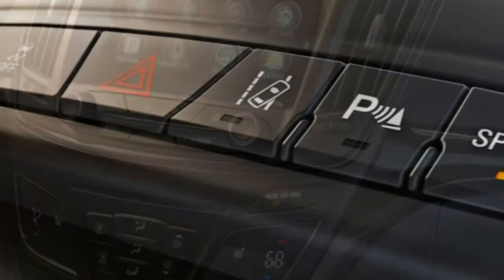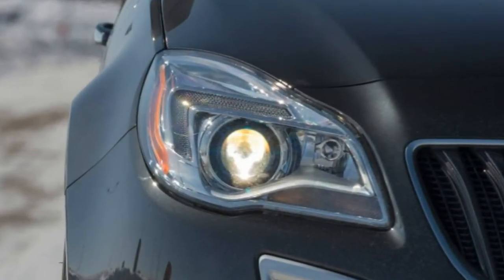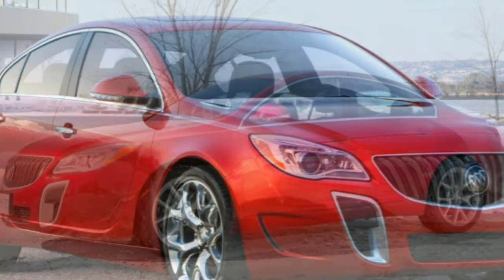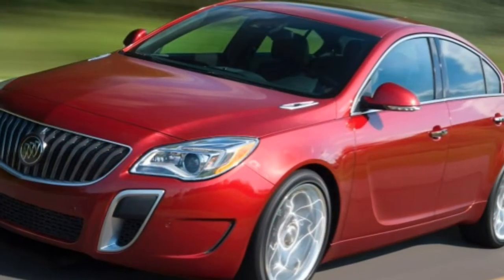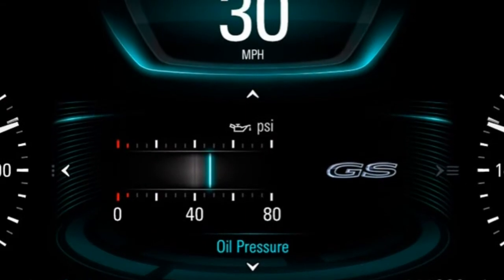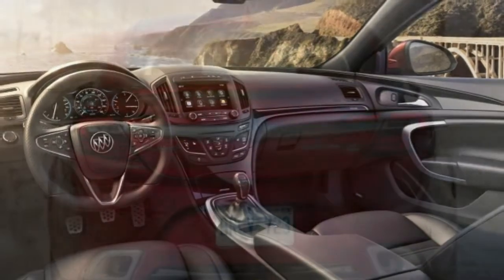Optional on the Premium 2 and GS are two Driver Confidence packages. The first adds numerous safety technologies including a blind-spot monitor, lane departure warning, rear cross-traffic alert and forward collision alert, as well as driver memory settings. The second, which requires the first, adds adaptive cruise control and a forward collision mitigation system with automatic emergency braking. Stand-alone options, depending on trim, include some of the higher trim standard features plus a sunroof and 18-inch chrome-clad wheels.